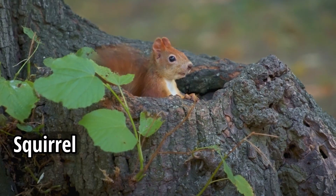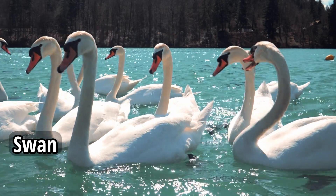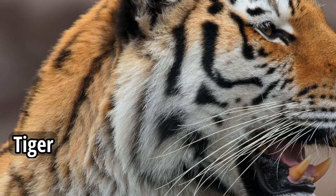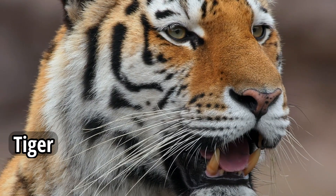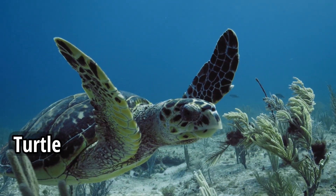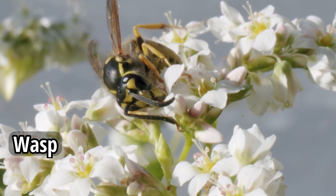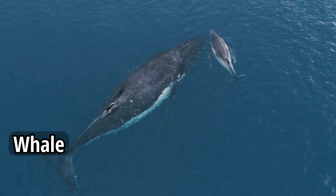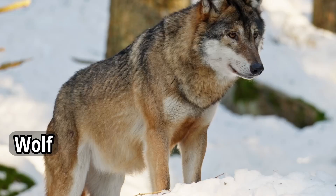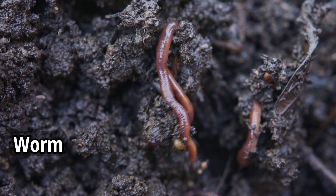Squirrel. Tiger. Turtle. Wasp. Whale. Wolf.